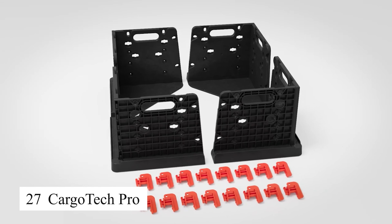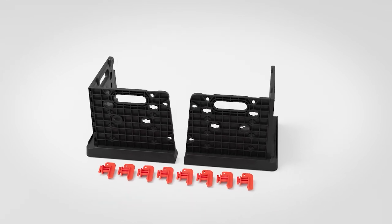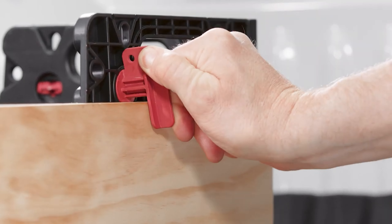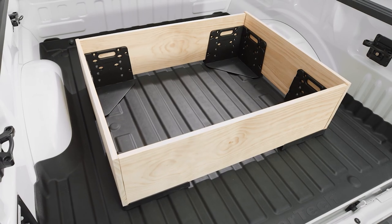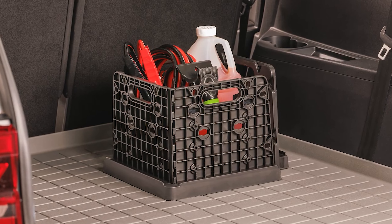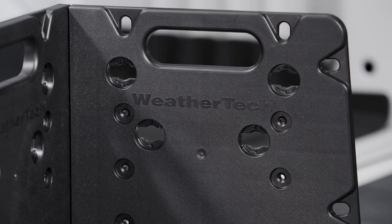The CargoTek Pro system helps me organize cargo in the truck bed neatly and securely. With its sturdy edges, I can easily divide the truck bed space, keeping items from shifting while driving. This product is especially useful when I need to haul different types of items like tools, groceries, or household goods. It's also very easy to adjust and install, saving time and effort. This is a must-have investment for anyone using a truck or pickup for carrying cargo.